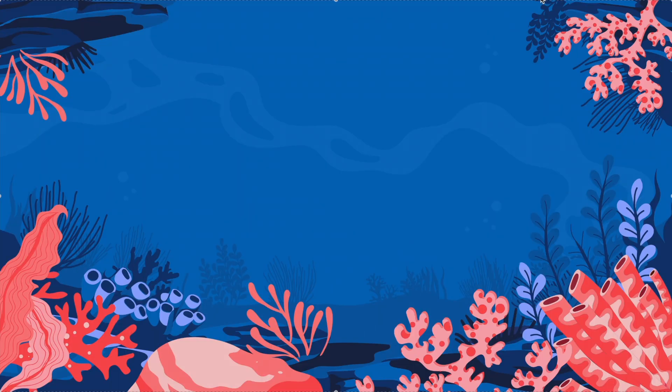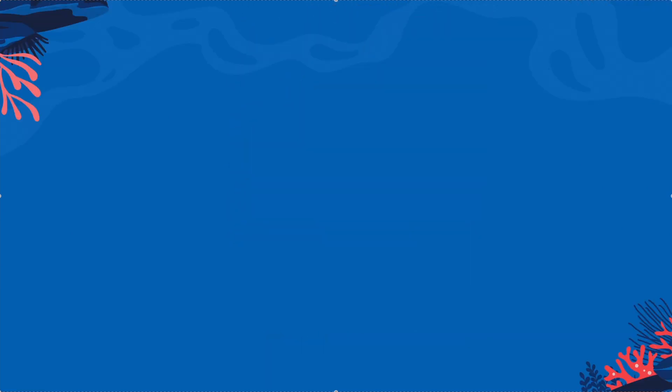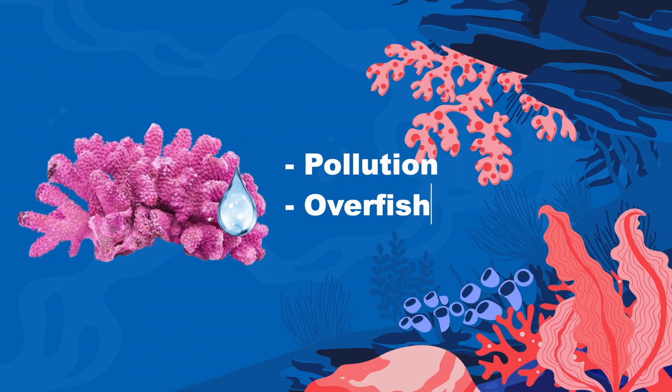Coral reefs are underwater structures made of calcium carbonate that are built by tiny sea animals called polyps. Coral reefs provide homes for up to 25% of all marine life. Also, coral reefs serve as a natural barrier against waves, floods, and storms. This helps to prevent loss of life, property damage, and erosion. Some problems coral face are pollution, overfishing, and warming climate.